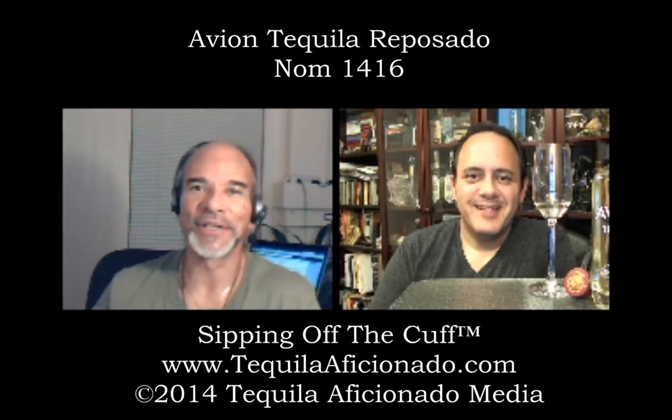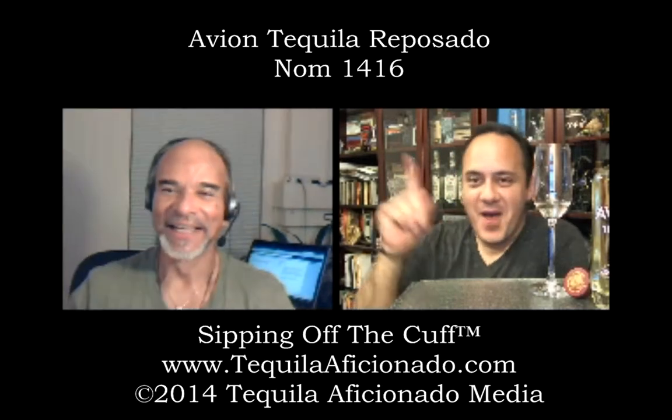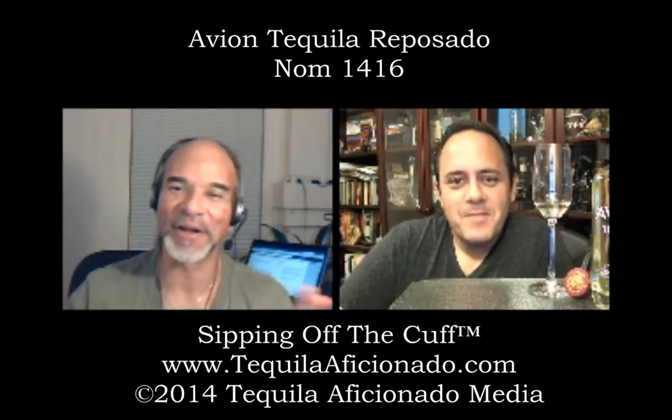You are watching Sipping Off the Cuff on tequilaaficionado.com. I'm Alex Perez. I'm Mike Morales, here in humid and hot San Antonio. It's steamy, it's tropical, it's tequila weather out here. I actually applied deodorant, so I'm good. How's life in the Studio Area 54? That's Studio 54, Area 51 of tequila. Southern California, A-Hub tequila. And we're doing quite well.